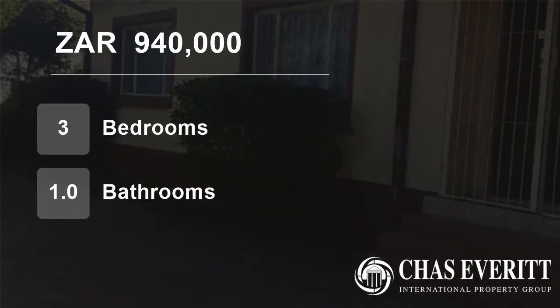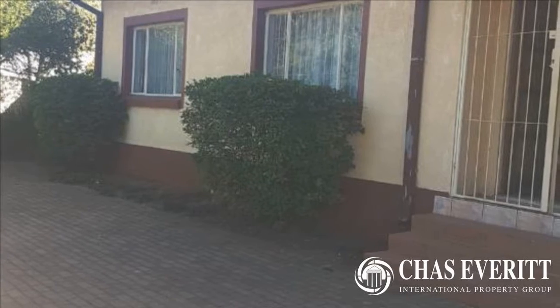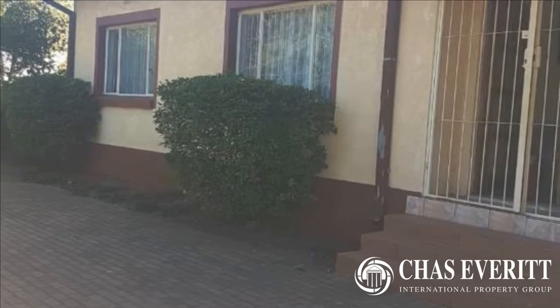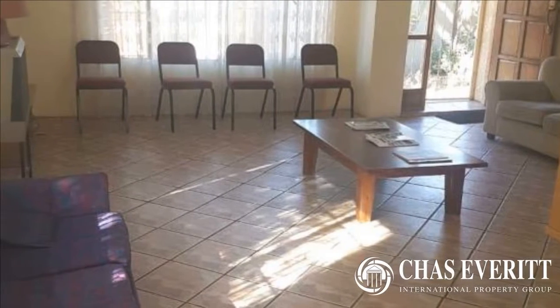Welcome to this three-bedroom house for sale in Fishers Hill, Jermiston, Gauteng, South Africa for 940,000 rand. Delightful three-bedroom home looking for a new owner.